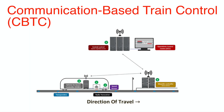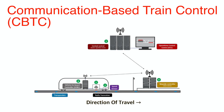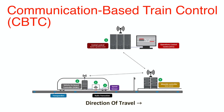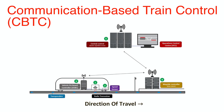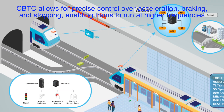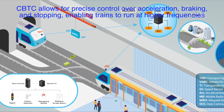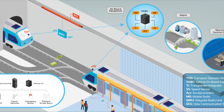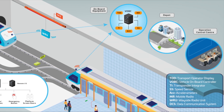Another cutting-edge technology is communication-based train control, or CBTC. This system uses wireless communication between trains and control centers to optimize train movement, and is particularly common in metro systems and high-speed rail. CBTC allows for precise control over acceleration, braking, and stopping, enabling trains to run at higher frequencies. For passengers, this means shorter wait times and smoother rides. For operators, it means lower costs and higher efficiency.